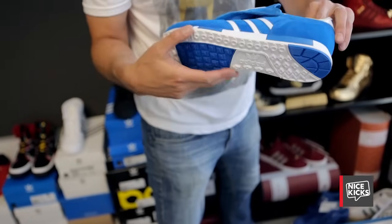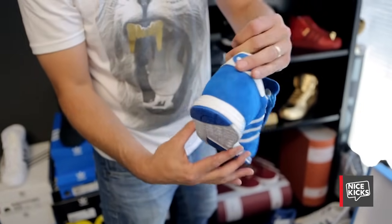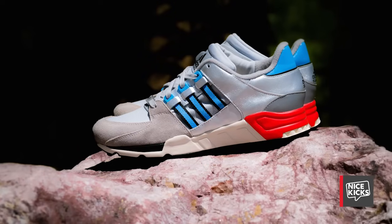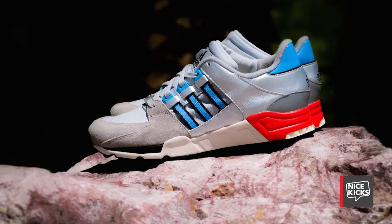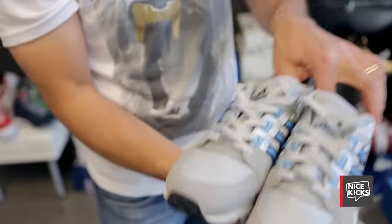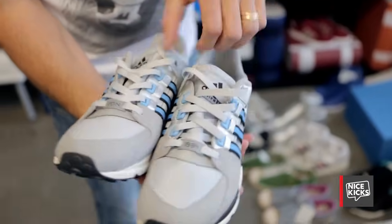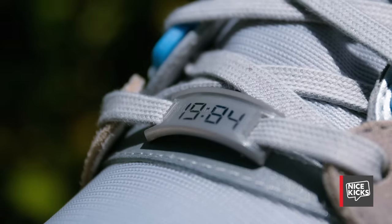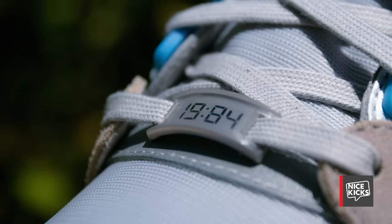The Micropacer is a shoe we will constantly go back to — look at the beauty in this execution, it's just perfect. We partnered with Packer Shoes on the EQT platform and paid homage to the Micropacer. You see the Micropacer upper inspiration on there, and then the 1984 lace jewel, which speaks again to that heritage.